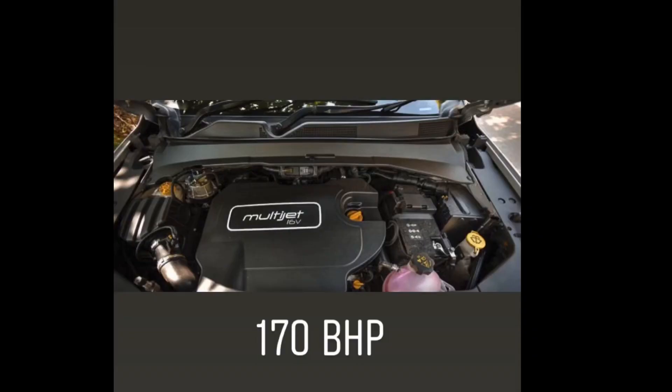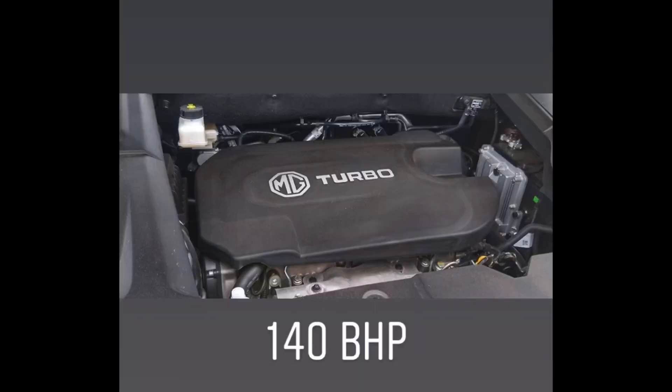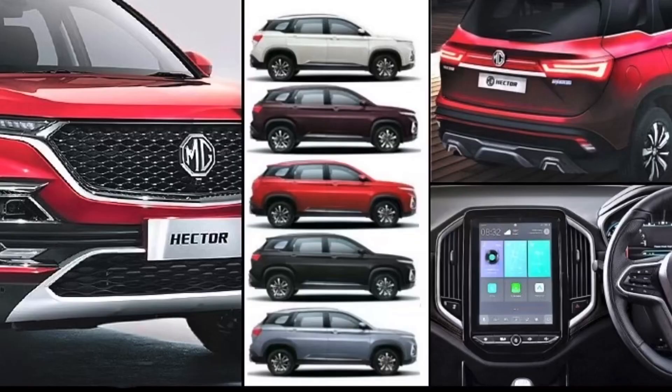The diesel engine on offer is the multi-jet engine sourced from Fiat, producing 170 bhp. The petrol engine produces 140 bhp. Both the Hector and Hector Plus will have the same engines with no changes.